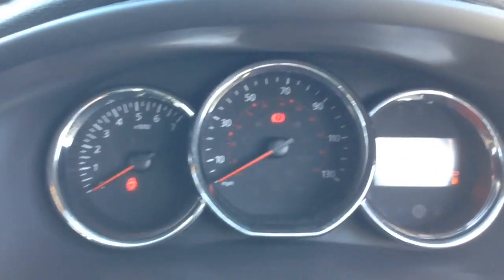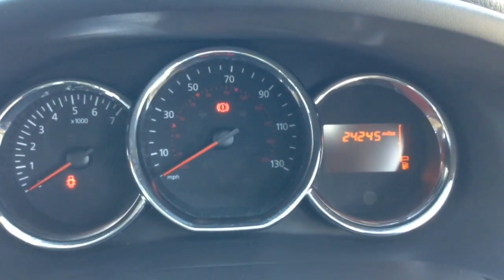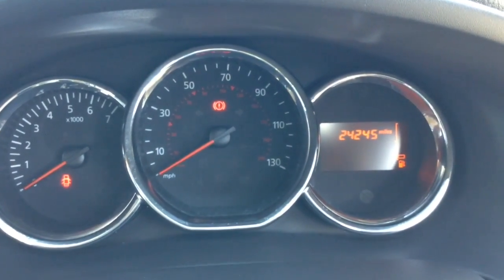On the main dash itself you've got your revs to the left, your miles per hour in the middle, and as you can see this vehicle has currently done 24,245 miles.